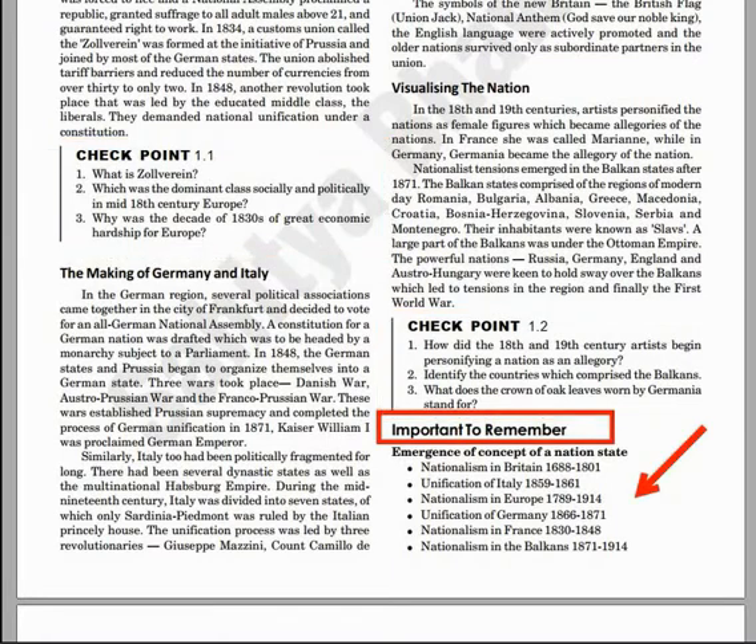The next feature is Important to Remember. It covers important aspects of the chapter from an exam point of view. The advantage is it will help you to be focused on high-scoring details which can come in the exam.